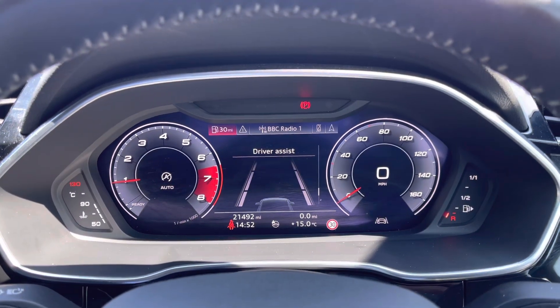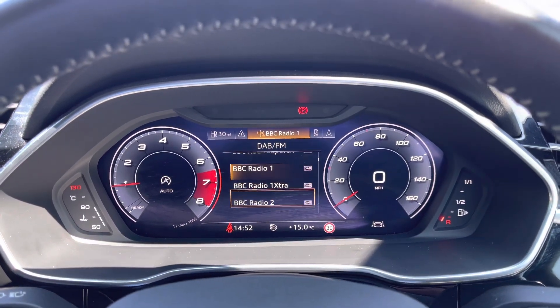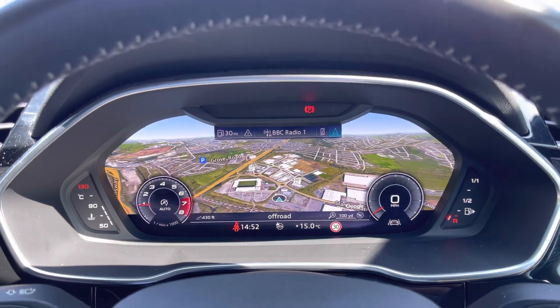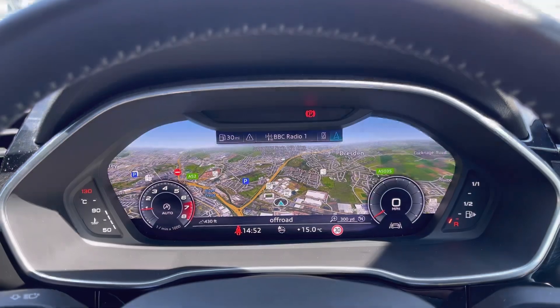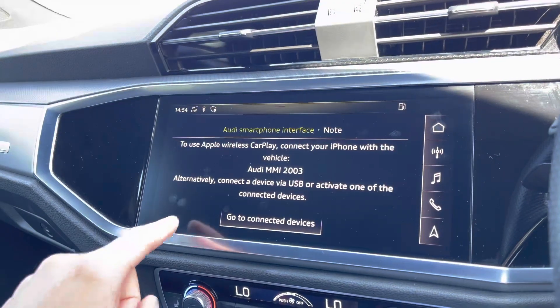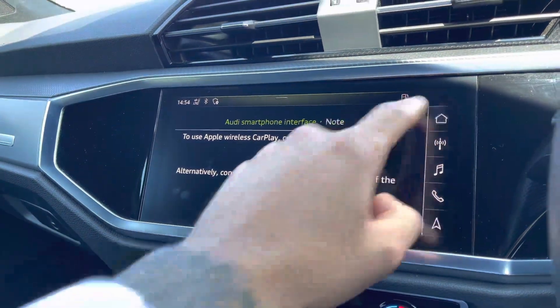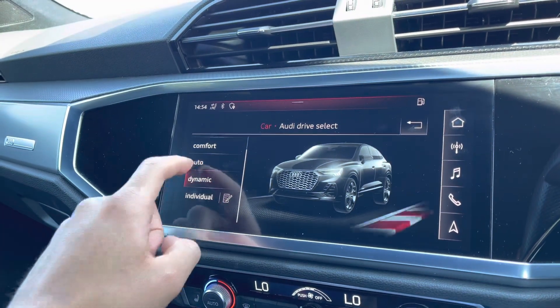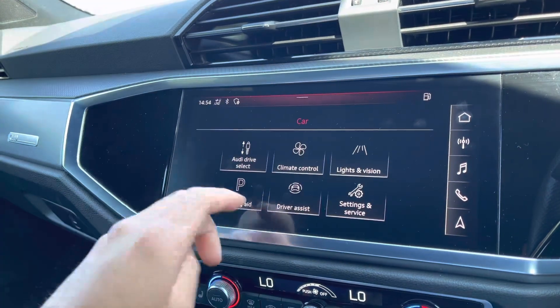Using the virtual cockpit, the driver has access to functions such as driver assist, a selection of day-to-day FM radio stations, hands-free connectivity, and a high-resolution map to navigate to your next destination. The driver or passengers can conveniently connect their smartphone devices using Apple CarPlay or Android Auto to use compatible apps on the go, and with Audi Drive Select you can select from a range of driving modes to suit the journey ahead.